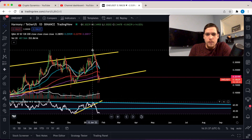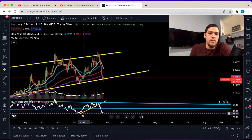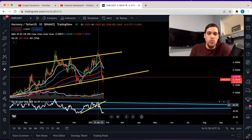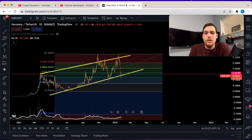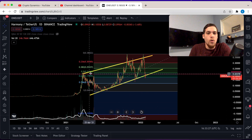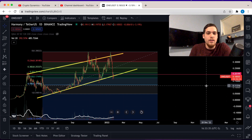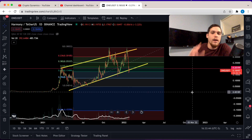Harmony re-challenged the all-time high just recently but was not able to break above it. As soon as the RSI went below the yellow support line, this correction began. We're also below the 20-cent support level — 20 cents was resistance, and then the second time around it acted more or less as support.